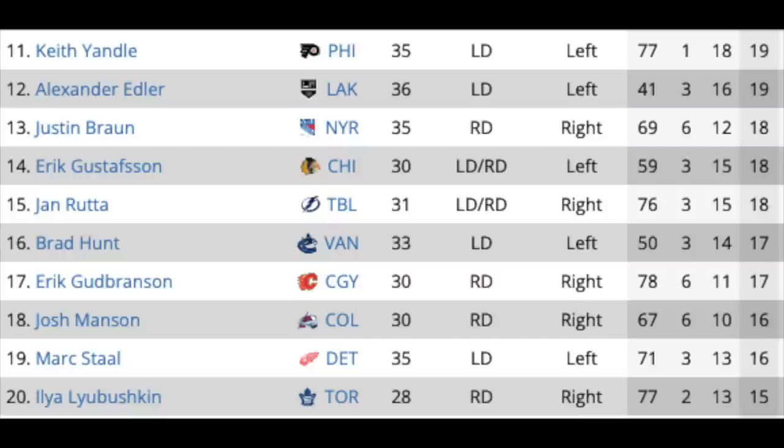The next slide also has some defenders like Keith Yandle — I don't even know if he's going to play next year, he might retire — but we've also got Alex Edler in LA, Justin Braun with the Rangers, Eric Gustafsson in Chicago, Jan Rutta in Tampa, Bradley Hunt in Vancouver, Erica Brannstrom in Calgary, Josh Manson in Colorado who's a good defender but lower on the list due to a sweet contract, Mark Staal in Detroit, and Ilya Lyubushkin in Toronto, picked up from Arizona at the deadline. The falloff is substantial when it comes to offense, though there are a few guys more interesting on the defensive side of the game.